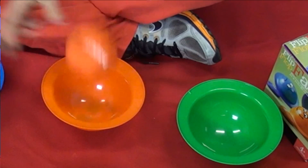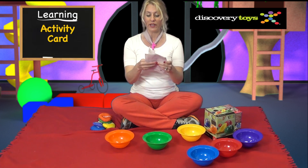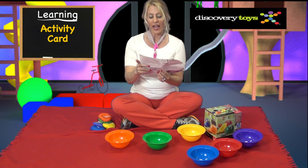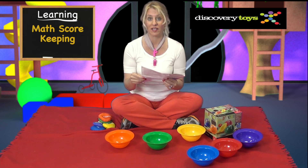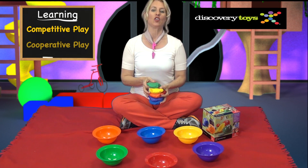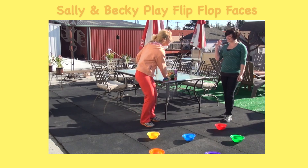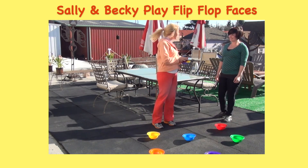Or even in the orange bowl. Inside the box is an activity card with even more gameplay ideas and learning math score-keeping skills. Flip Flop Faces teaches competitive play and cooperative play, so challenge a friend and keep score! Hi Sally! Want to play Flip Flop Faces? Yeah!